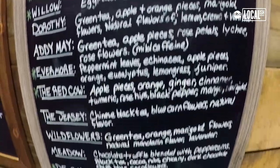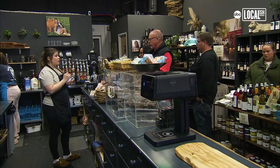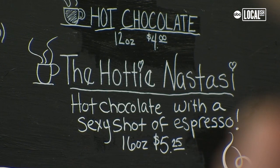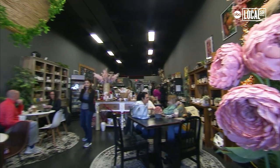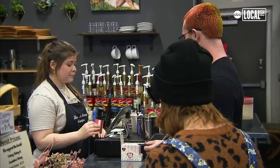We have lots of tea varieties to choose from, and we get them from Greenwich Tea Burners — she is the only tea farm in the state of New Jersey. Our most popular hot chocolate is called the Hottie Nastassie. We named that after a local cop that comes in and gets it all the time. I love the community. I love supporting all the local businesses. If we don't all have each other, we're not going to be in existence.